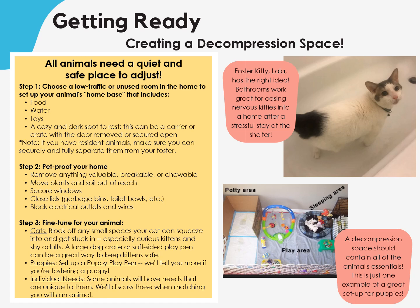Step 2: pet-proof the rest of your home. Remove anything valuable, breakable, and chewable. Move any plants and soil out of reach. Secure windows and lids, including garbage bins and toilet bowls. And finally, block electrical outlets and wires.